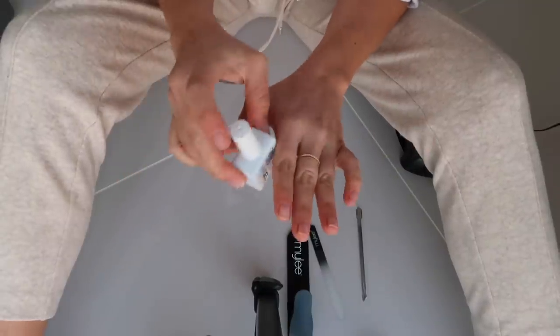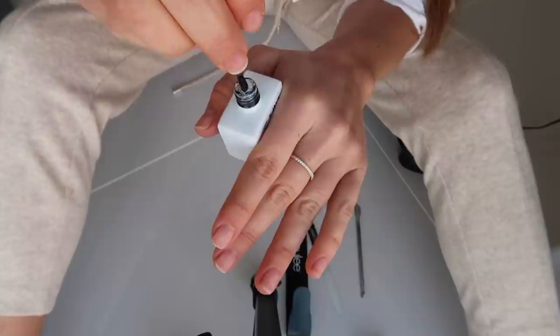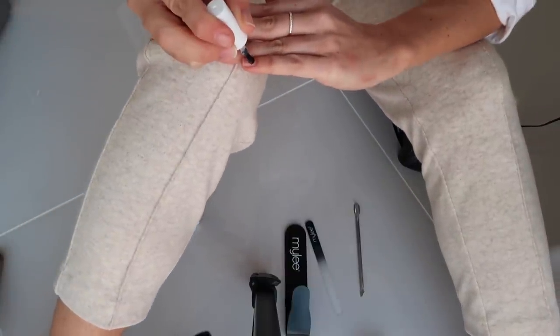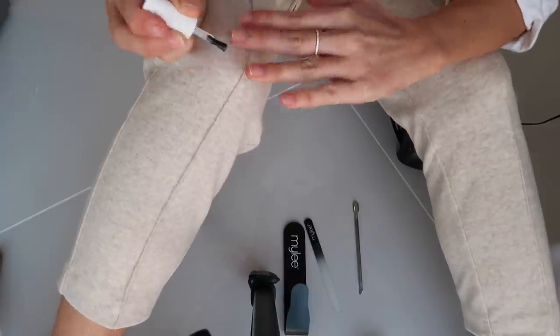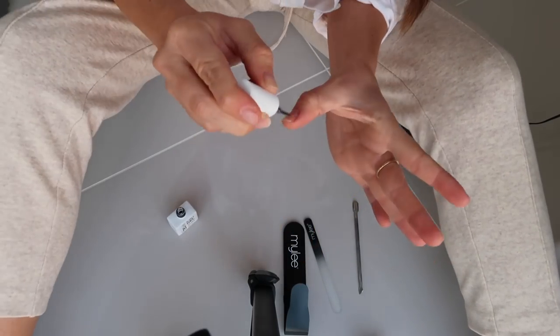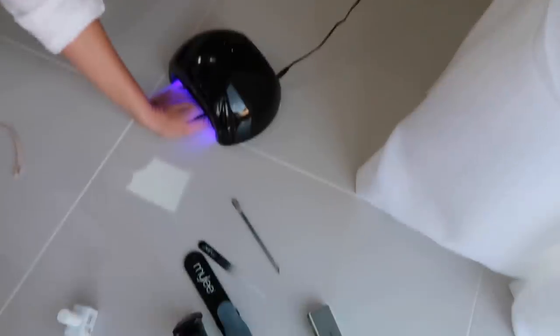First I'm going to put a coat of this My Gel 5-in-1 builder - this was the product I mentioned in my favourites video. As you can see it's really thick, like a really thick gel that gives a really good hard long-wearing coat. I'm sitting in the most awkward position so I can show you properly, but I'm just curing them for 60 seconds.